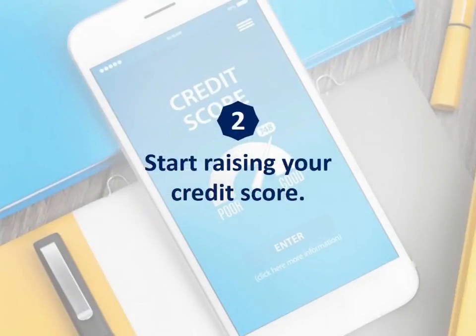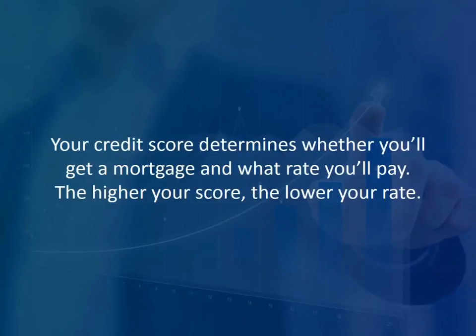Number two: start raising your credit score. Your credit score determines whether you'll get a mortgage and what rate you'll pay. The higher your score, the lower your rate. Now's the time to make sure your credit card balances are paid off every month, reduce unnecessary spending so you're not so close to credit limits, and pay down other consumer loans.